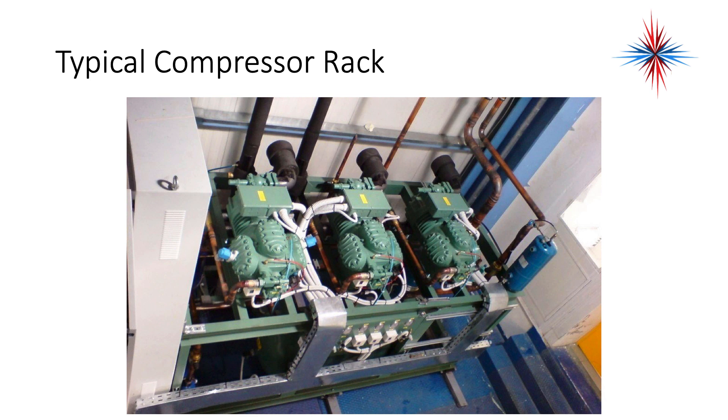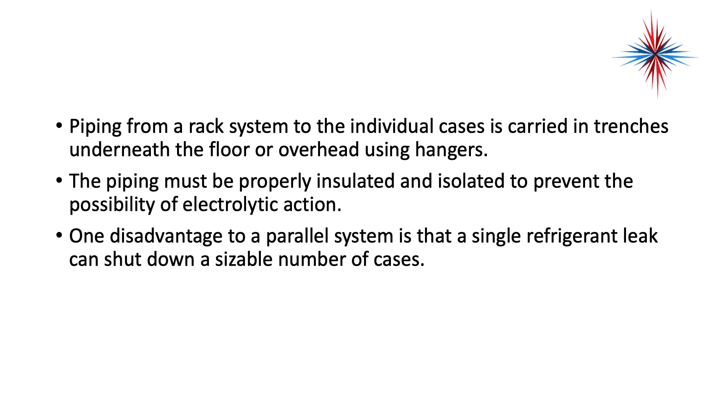This is what's considered a typical compressor rack — notice we have three compressors. Piping from a rack system to the individual cases is carried in trenches underneath the floor or sometimes overhead using hangers. The piping must be properly insulated and isolated to prevent the possibility of electrolytic action. You can't have copper come in contact with a lot of other materials, including concrete, as the electrolytic reaction between the copper, stray voltages, and the metal will cause corrosion.